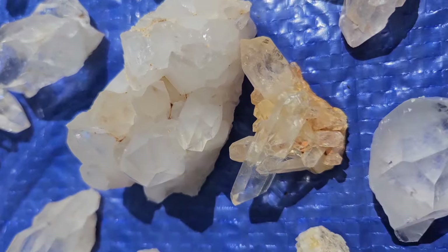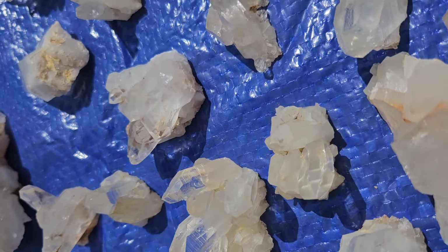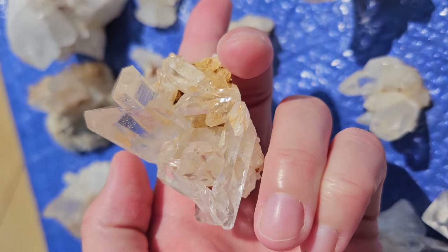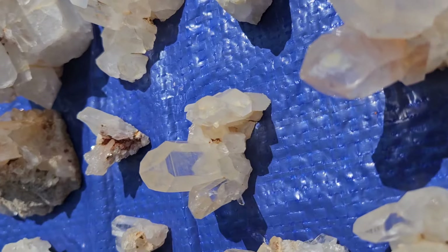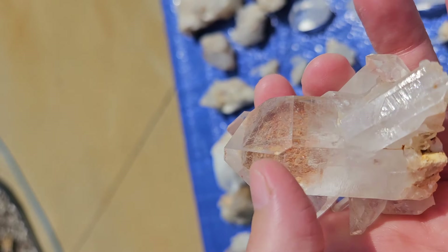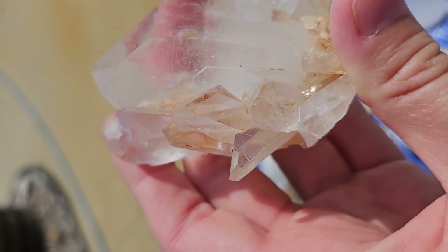And then we got some really cool clusters here — they are really sparkling today. That one is very, very clear. Clear little cluster. Got a double terminated. Some really cool pieces that stand up all by themselves. This one's got some sand inclusions in the back between those two crystals. Huge point! I saw some rainbows in that back crystal.